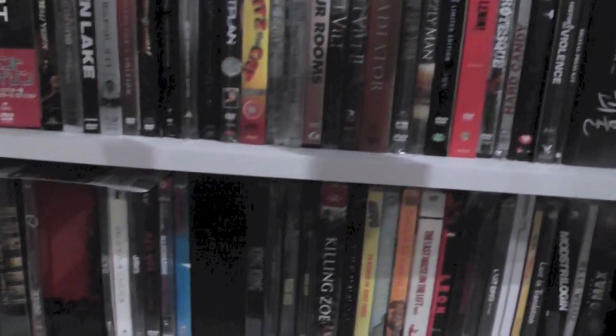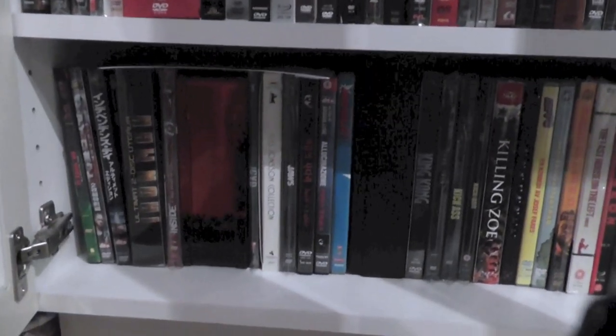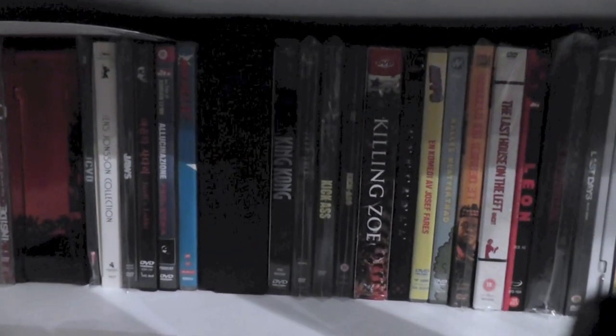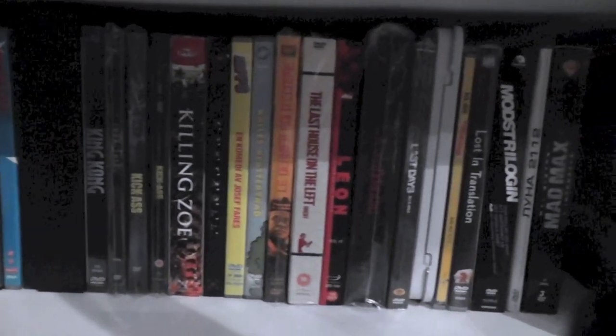I mean I guess this is pretty much it. Once I've gotten through just browsing these alphabetized editions... it's always hard showing your collection, but I did want to show you an overview.